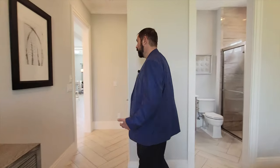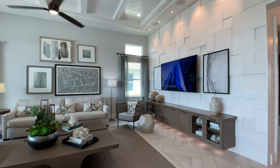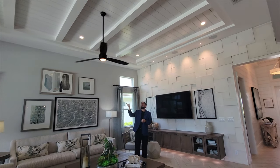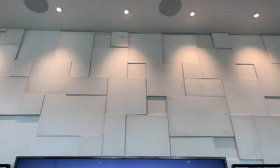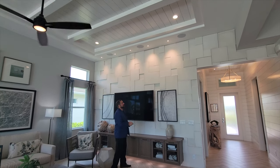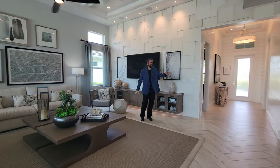Now let's check out the main living area. As we come out, it opens up to a huge great room, kitchen, and dining room. The great room has extremely tall ceilings with a really cool woodworking design in the tray ceiling, similar to the entryway. On the accent wall there's a three-dimensional stonework design — actual stone cold to the touch — with some pieces protruding out and some recessed in, giving a really cool look to this large room.